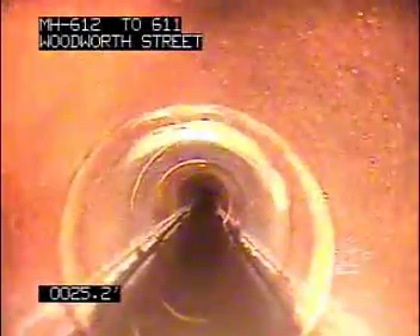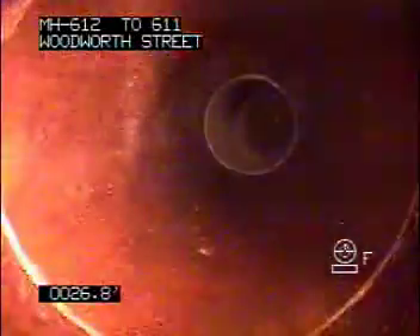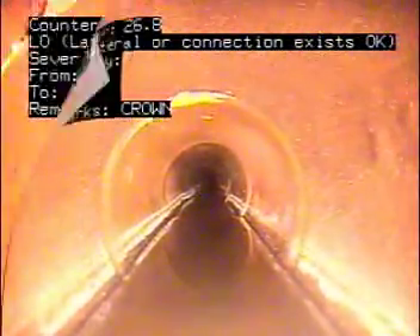18 feet, more cracks on the left side of the pipe. Multiple marks on the right side of the pipe as well.